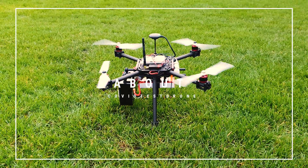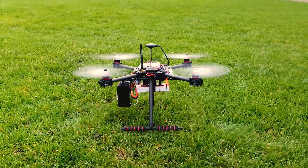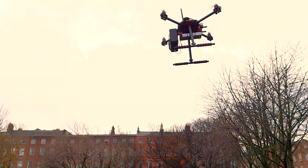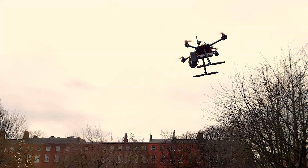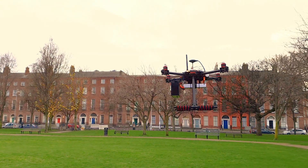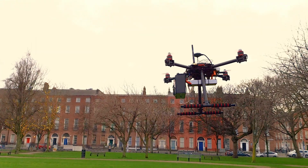COVID Test Drone is an autonomous drone delivery system that delivers self-administered, non-invasive COVID-19 tests to your door. COVID Test Drone revolutionises the distribution of tests by shipping a self-administered test to the patient's home and back to the lab within minutes.